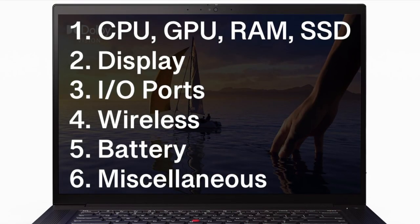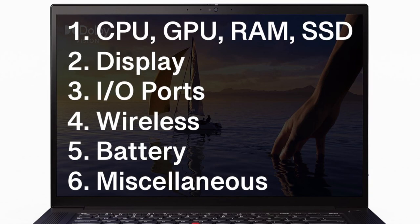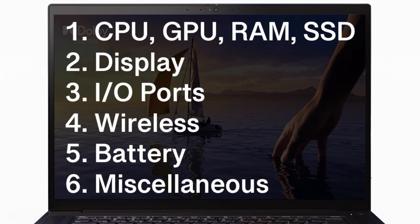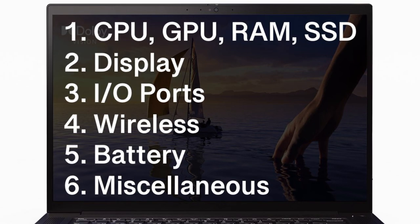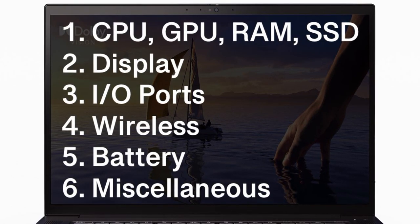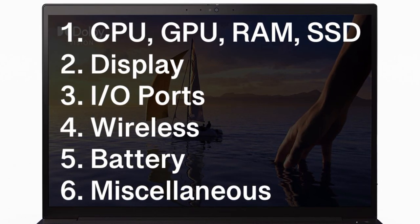We'll start with everything under the hood, such as the CPU and the GPU. Then we'll talk about the display options. After that, we'll talk about the input and output ports, followed by the wireless connectivities. Then we'll talk about the battery life and the AC adapter. And at the end, we'll wrap it up with a few miscellaneous items, such as the webcam, the dimensions, the weight, and the pricing. So without further ado, let's get started.